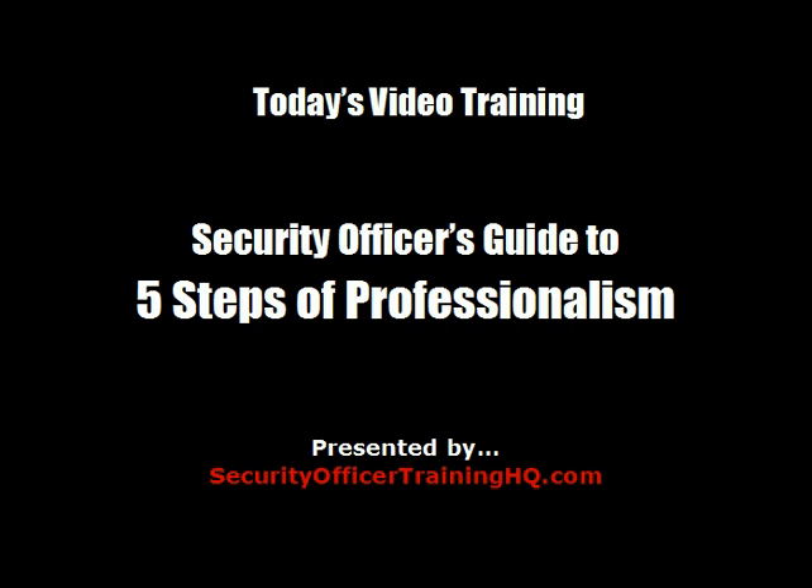Welcome to today's video training. I'm Colt Chandler and today's topic is a security officer's guide to five steps of professionalism, presented by securityofficertraininghq.com. Today I want to cover five basic principles that should always be a part of your mental checklist when working as a security officer.